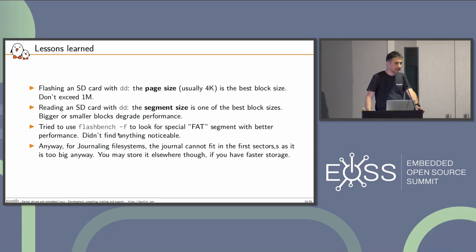I tried to use flashbench -F, which is supposed to find a special segment optimized for FAT — SD card manufacturers like to do that. But at least on the SD cards I had, I didn't find anything noticeable. And anyway, if your idea was to put the journal where the FAT is, the journal is also something you access very frequently. With ext4 and others it won't fit anyway since it can be tens of megabytes in size. What you could do to improve performance is store the journal elsewhere — if you have fast non-volatile memory, you could store the journal there.